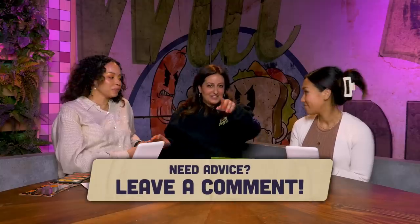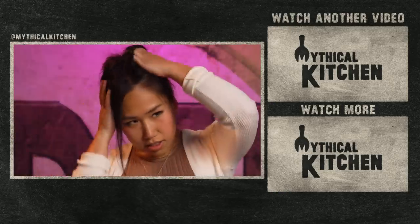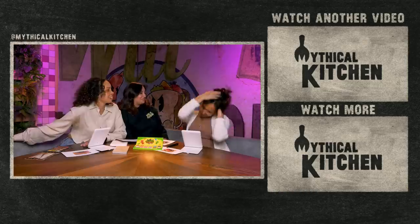Thanks for watching Aprons Off. We'll see you next time. One more smize to the camera, ladies — fierce, fierce. Beyoncé, Beyoncé, Rihanna, Rihanna. Who are the other pop stars? Shakira! Lady Gaga! Do some Lady Gaga stuff. That's very Gaga. Cook up your own feast while wearing the Mythical Kitchen apron — available now at mythical.com.